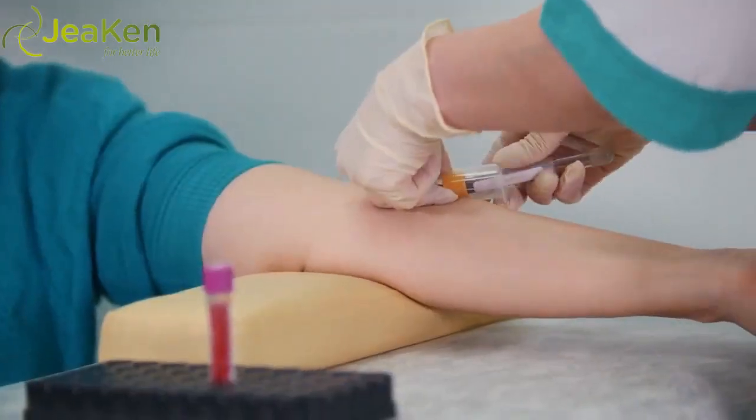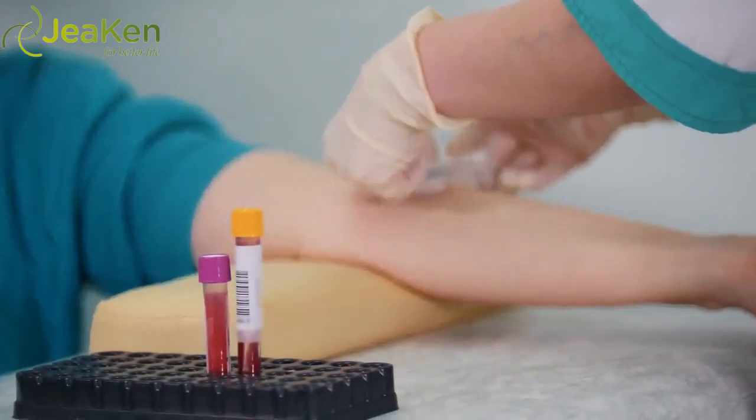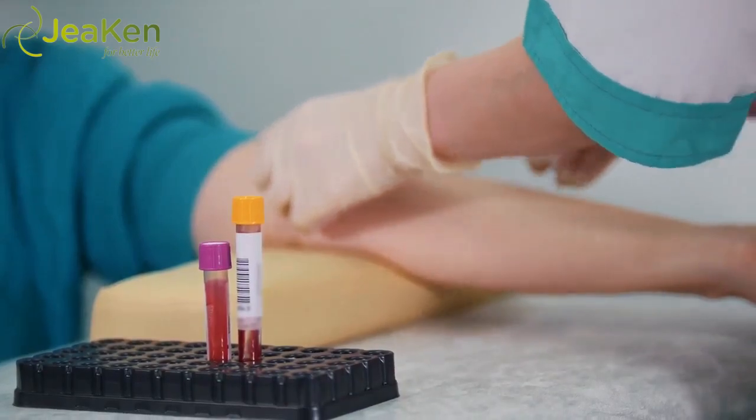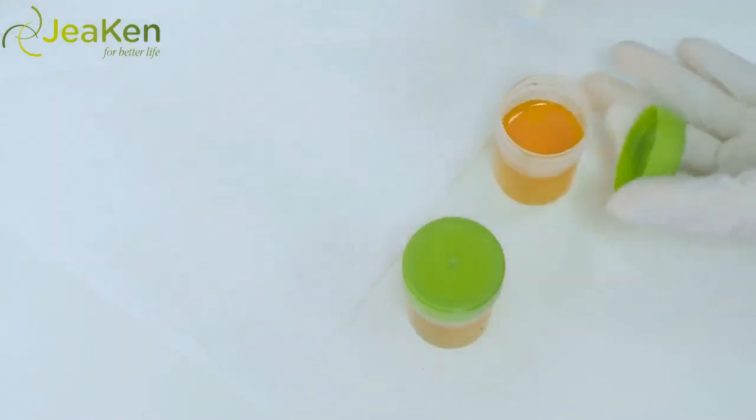Blood tests should be ordered and should include a complete blood count, fasting lipids, cholesterol, fasting blood sugar, renal (kidney) functions, liver functions, and electrolytes — potassium and sodium levels — along with a urinalysis.